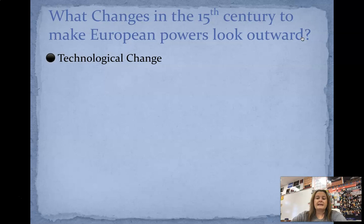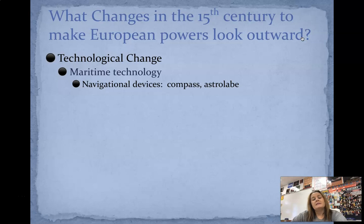The first one is technological change. Think about all of the technology that we take for granted — it's huge. So at this time, you're going to have technological change, but it's not going to be like we have in 2020. Things like maritime technology — whenever we talk about maritime, we're talking about the water, the ocean, boats, things like that. So we're going to have navigational devices, things like compasses and astrolabes.